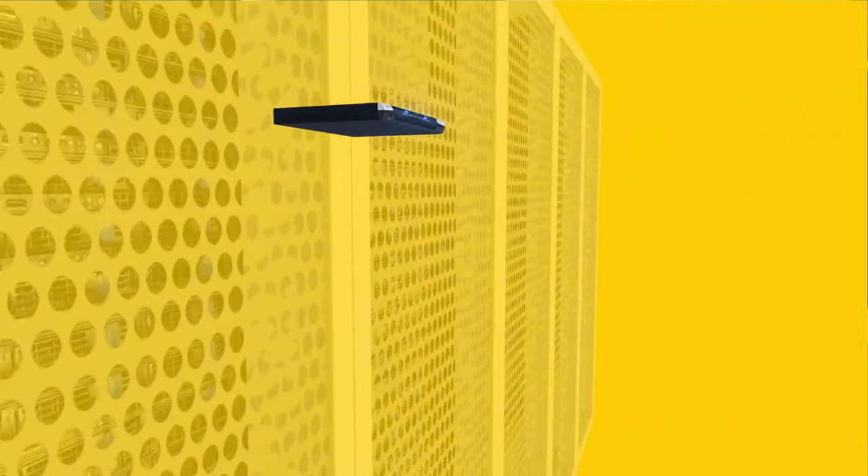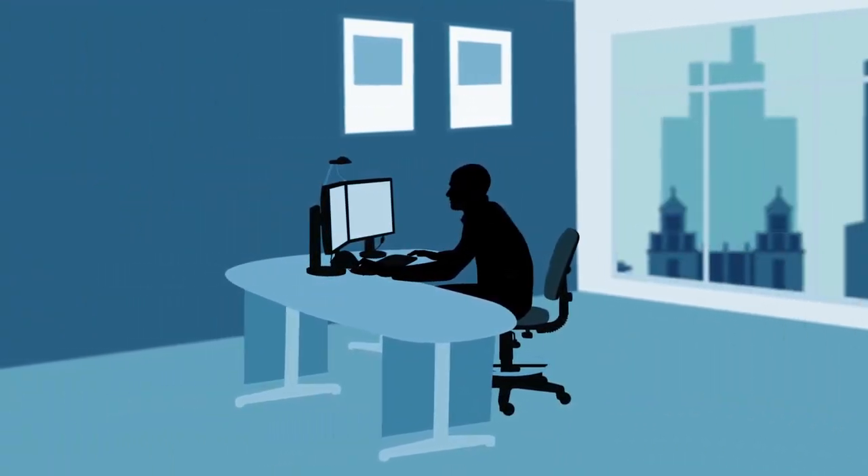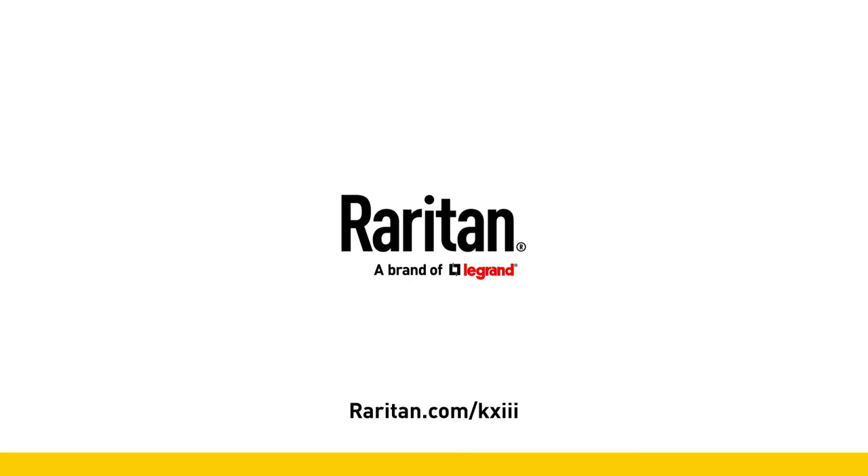With the KX3, we've created the ultimate anytime-anywhere remote access solution to efficiently manage the computer systems transforming your business. See what KX3 can do for your business. Request a demo at Raritan.com/KX3.